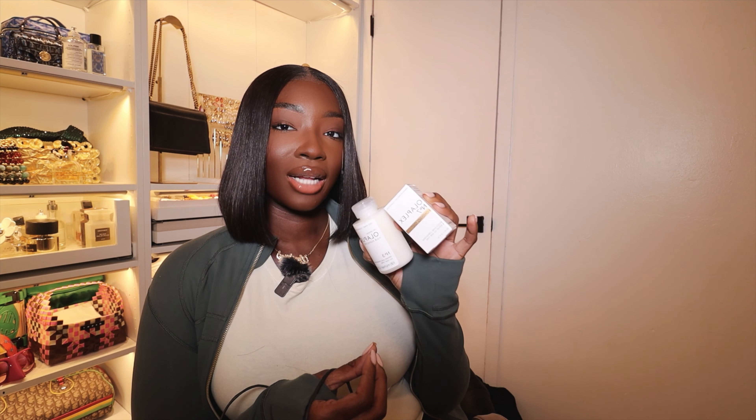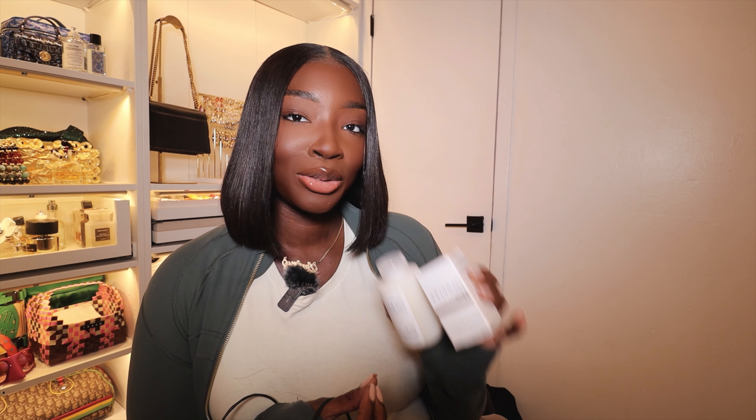From Olaplex, I picked up No. 3 and No. 7. Like I said, trying to fix this heat damage because I flat ironed my hair without heat protectant. Take it from me — always use heat protectant. The one time I didn't, my hair was damaged. The one time.